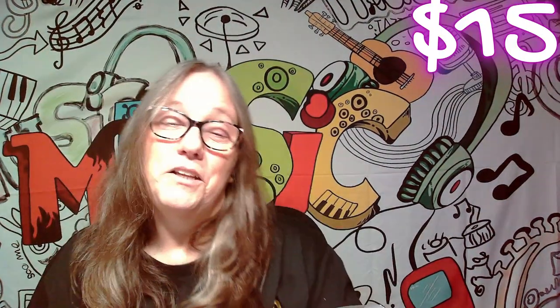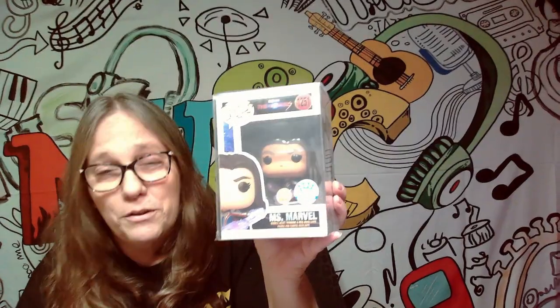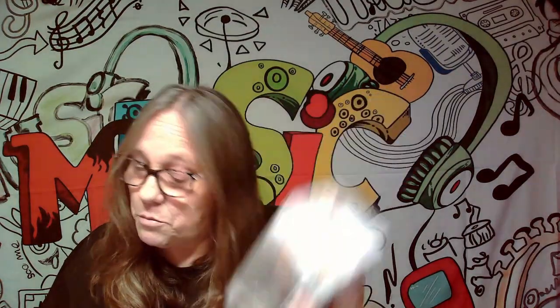Next one was Ms. Marvel — the Glow in the Dark is only worth $15. So that's $28 plus $15, we're at $43. That means this last pop would need to be about a $17 pop to break even. Let's go ahead and scan it.